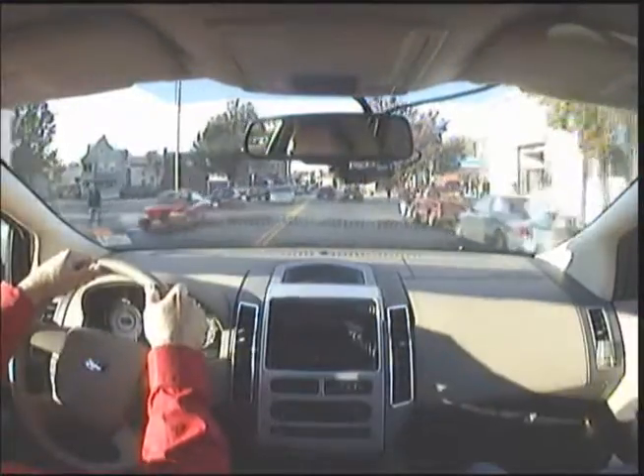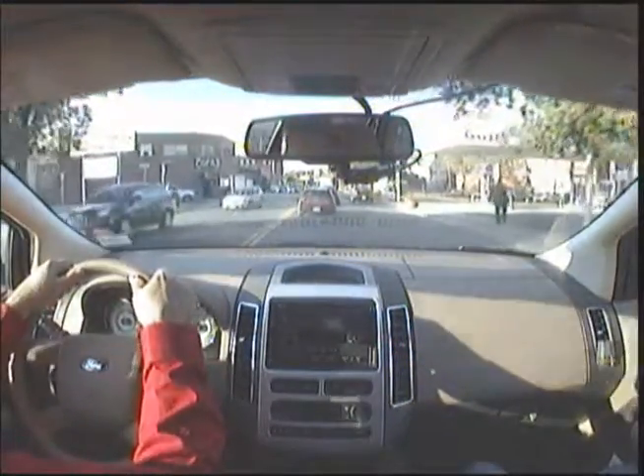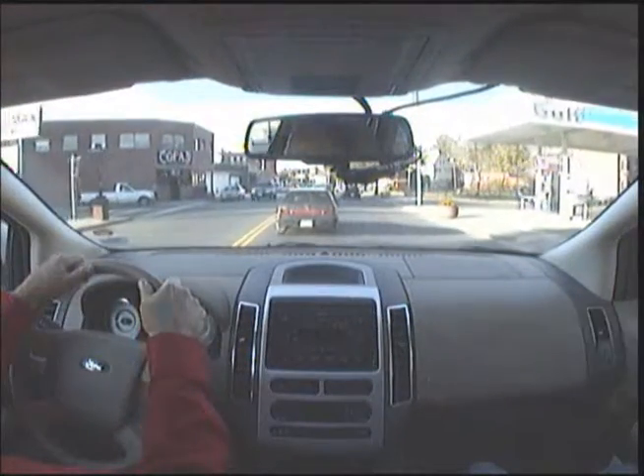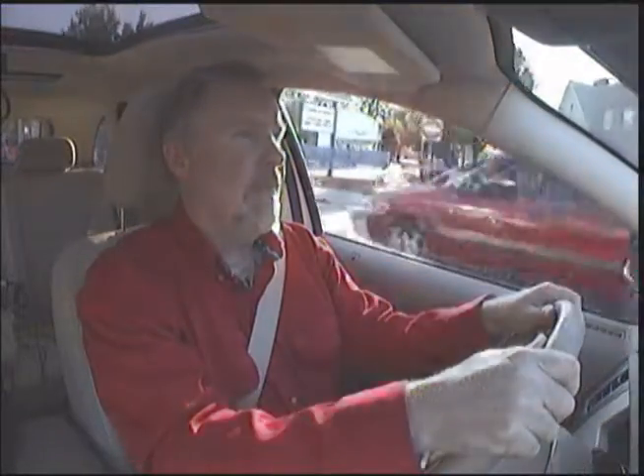People walking and getting in their cars, folks stopping and trying to turn. People in the crosswalk — so this is a very difficult area. Not only do you have to worry about cars, but you have to worry about pedestrians, and also how the pedestrians affect the cars.